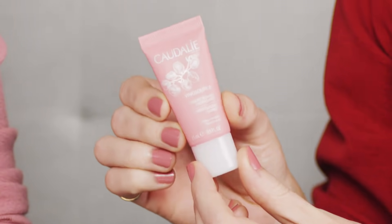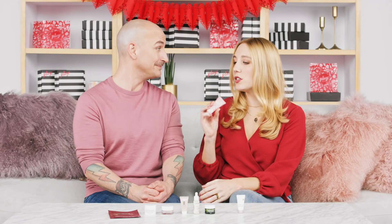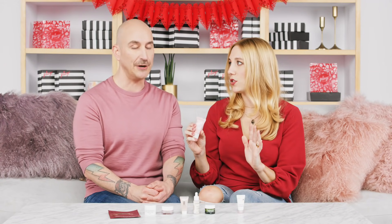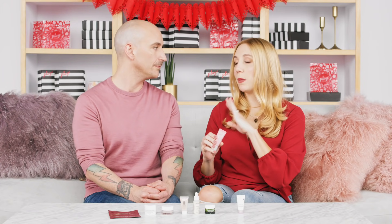Another great one from Caudalie — the Vinosource Moisturizing Sorbet. This is another David favorite that he's always used in his kit. It's a super light but highly moisturizing texture that's gorgeous on the skin — great to use before makeup. The skin looks moisturized, plump, and healthy with a beautiful glow. They use grape water in this, which is packed with antioxidants that work on fine lines and wrinkles over time. You guys are going to love this one.